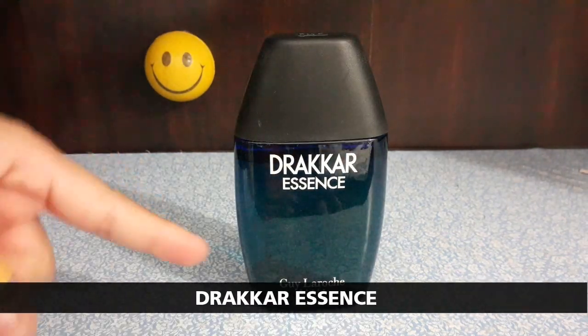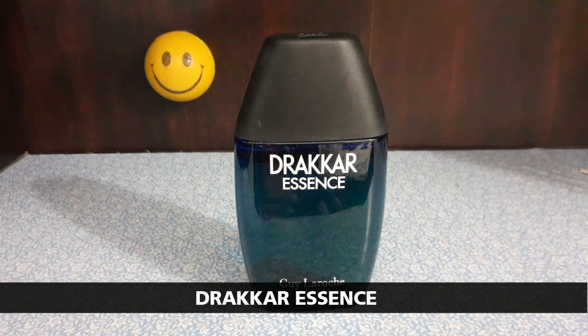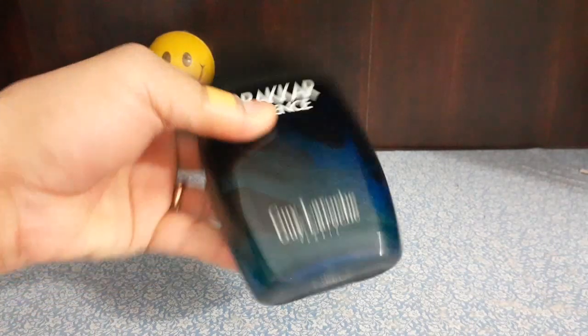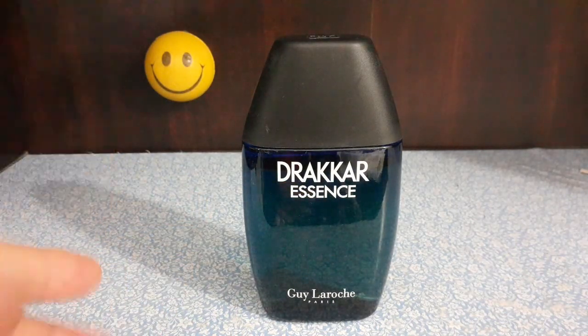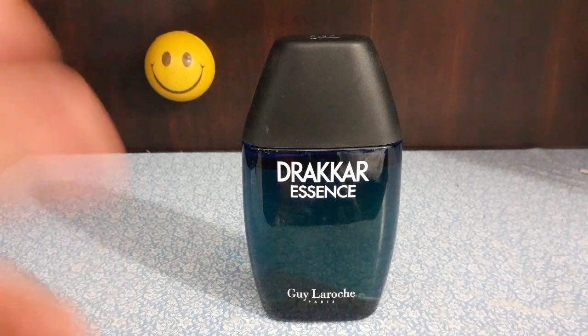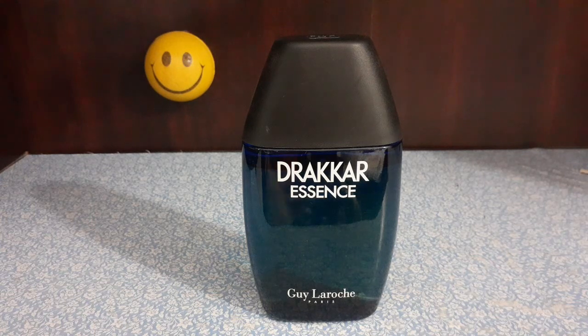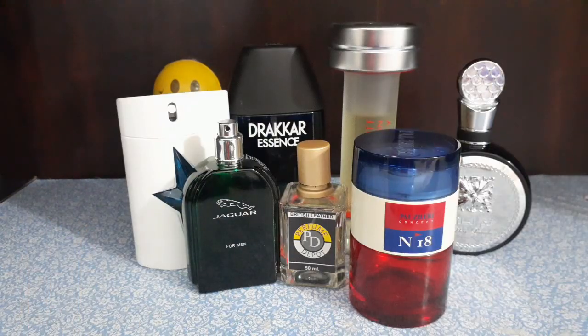Last one and one of my favorites: Drakkar Essence by Guy Laroche. We always talk about Drakkar Noir — the classic 80s heavy hitter — but not much about this one. This is the 200 mil EDT: strong, minty, clean, fresh, vanilla, pleasant fragrance. I like this a lot and would highly recommend getting a decant or the whole bottle. Performance is about four to five hours, which is decent. If you are a Drakkar Noir fan, this will really work well in your collection.